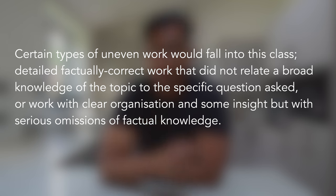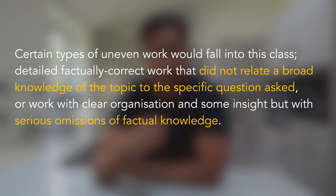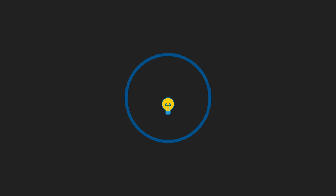Or work with clear organization and some insight but with serious omission of factual knowledge. This criteria essentially says that a 2:2 essay may not say something obviously wrong, but it may miss out some important points. So it's quite clear from this that for the top essays, examiners tend to prefer a good range that covers a variety of different points.